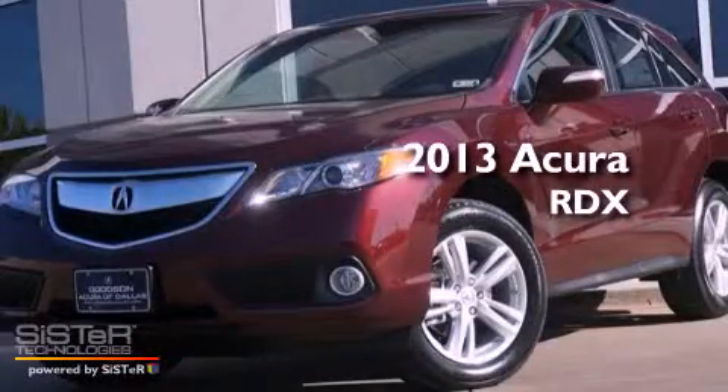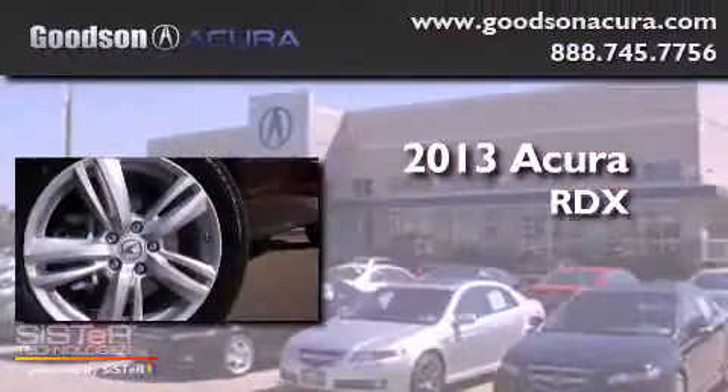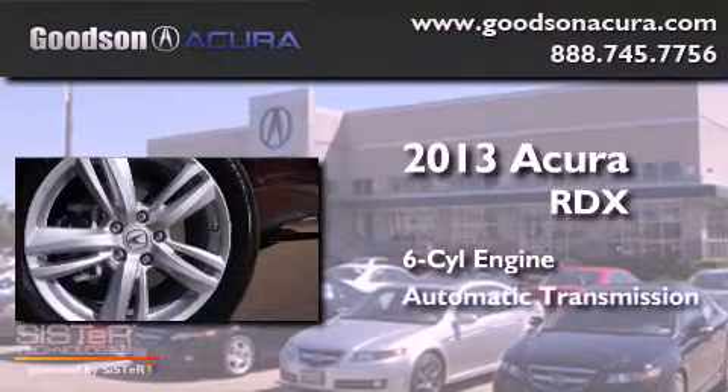This is a brand new 2013 Acura RDX. It has a six-cylinder engine and an automatic transmission.